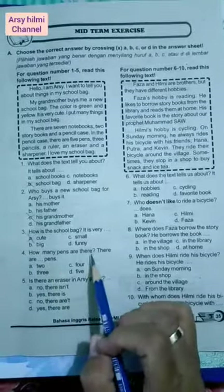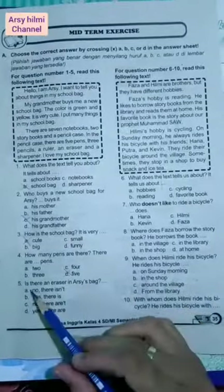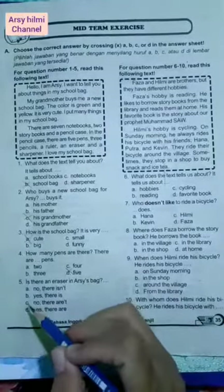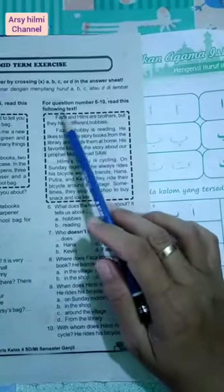Number four: How many pens are there? Berapa banyak pens? Bisa lihat di sini, five pens, so the answer is five. Number five: Is there an eraser in Arshi's bag? Apakah ada penghapus dalam tasnya Arshi? Ada, berarti jawabannya yes there is. Karena pertanyaannya pakai 'is', jawabannya juga pakai 'is'. Next, for questions number six until ten, read this following text.